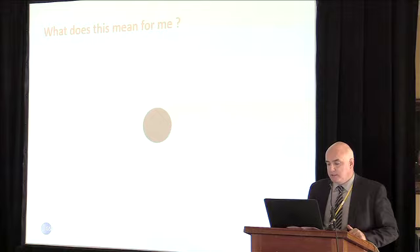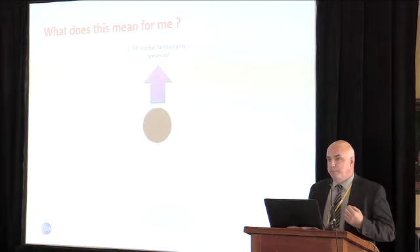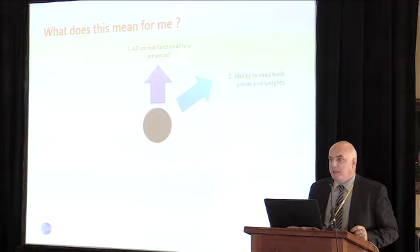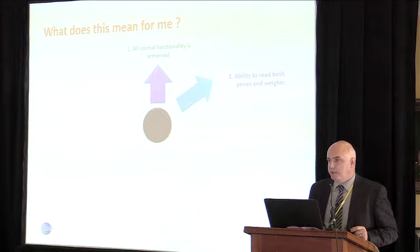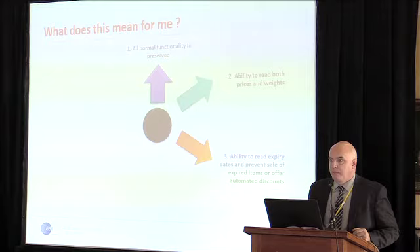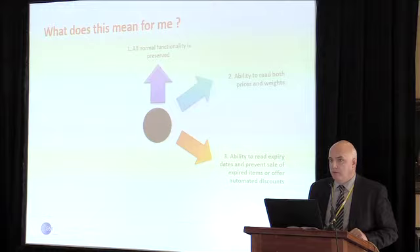What does that mean for retailers and retail solution providers? All normal functionality is preserved — with a very minor software tweak, you should be able to scan a Data Bar, identify the product, and process it as normal. If data is embedded in the barcode, you should be able to read both prices and weights. One of the big disadvantages at the moment is you can only read the price or the weight — not both — which doesn't give you insight for sales analysis. Data Bar also gives you the ability to read expiry dates, so your point of sale system should be able to prevent the sale of out-of-date product, which can be quite embarrassing for a retailer.